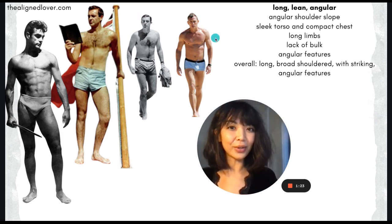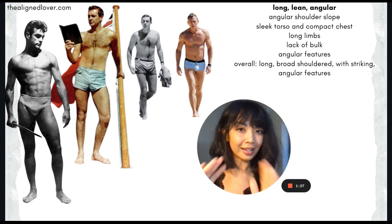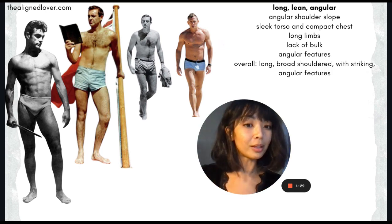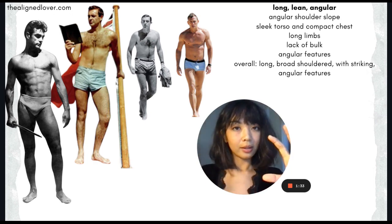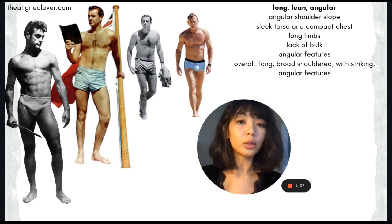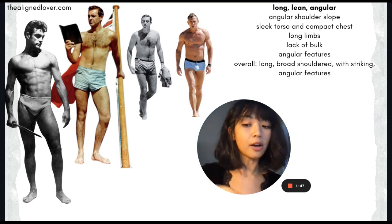I added this photo of Daniel Craig, who is also dramatic, so you can hopefully see the similarities — especially if you think of a natural like Hugh Jackman, who has a lot more broadness and bluntness. That is soft and yang. Hopefully this helps you differentiate between pure yang and soft and yang.